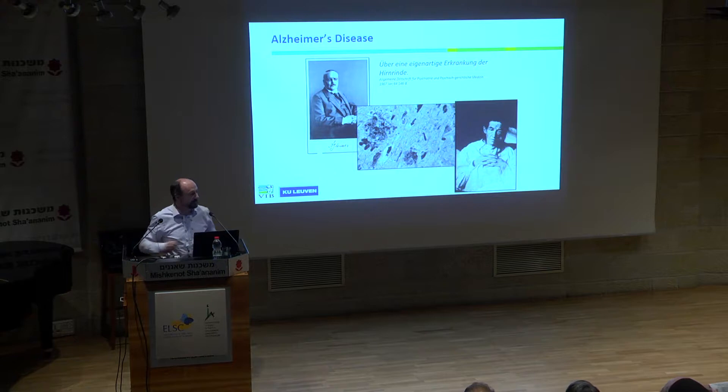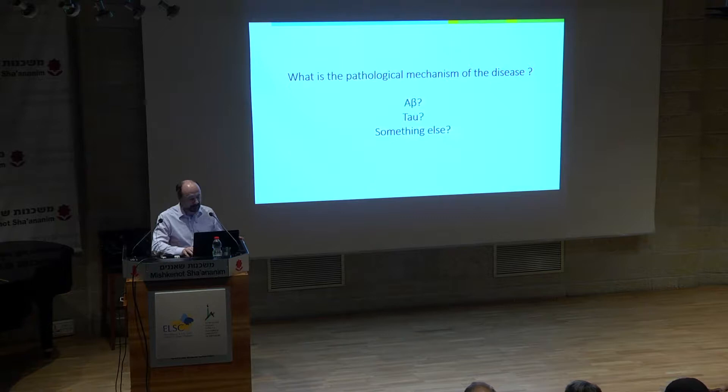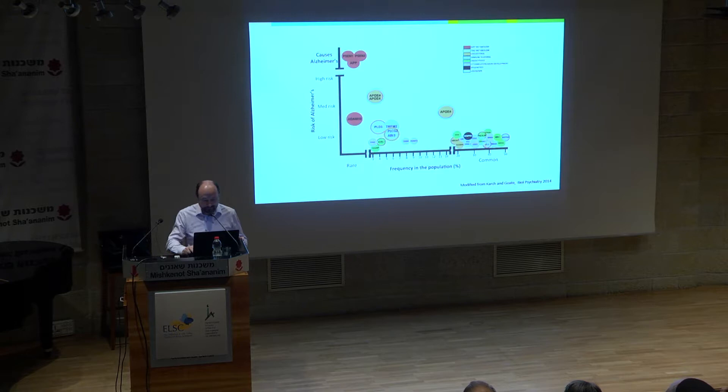The most important cause of dementia is Alzheimer's disease. Just to remind you, the biochemical signature of Alzheimer's is the amyloid plaques and the neuronal tangles. What's the pathological mechanism? Is it A-beta or tau? A-beta is the main component of the amyloid plaques, and tau is the main component of the tangles. Or is there something else?